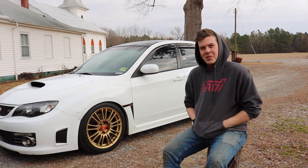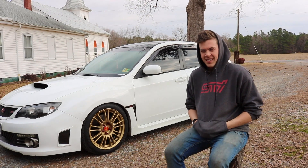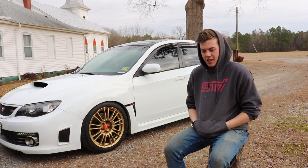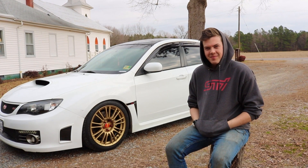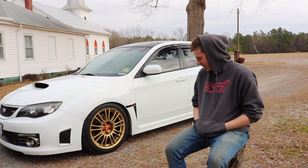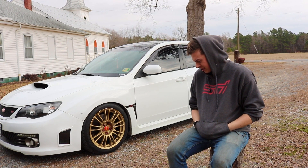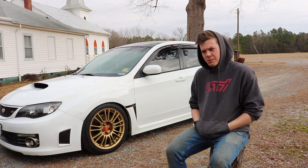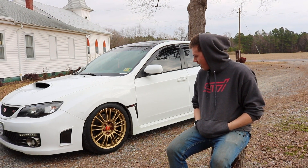My name is Patrick Hayden, and this is my 2010 Subaru WRX STI hatchback special edition in Aspen White.